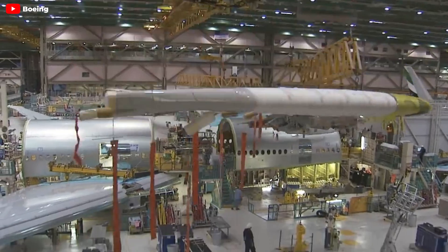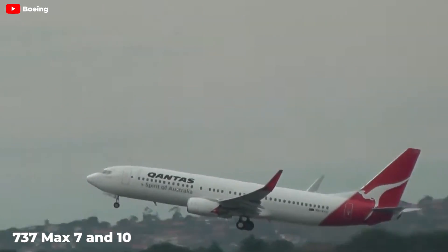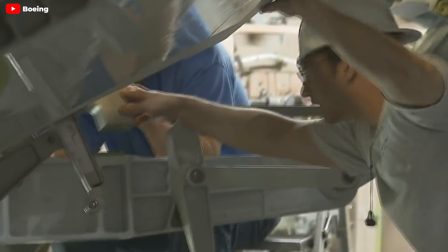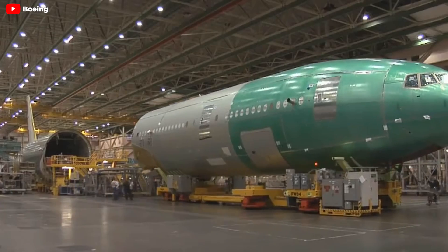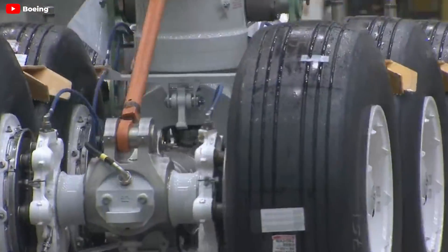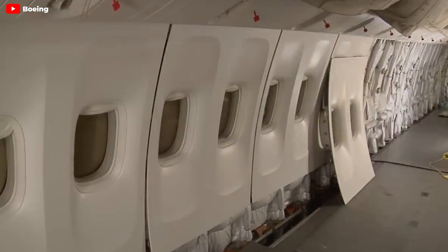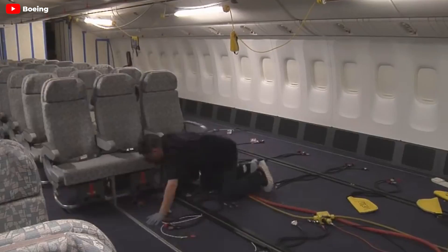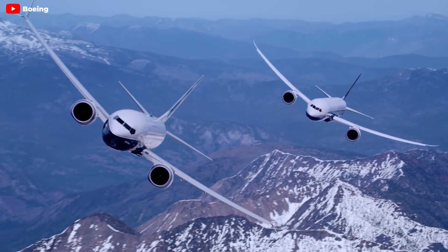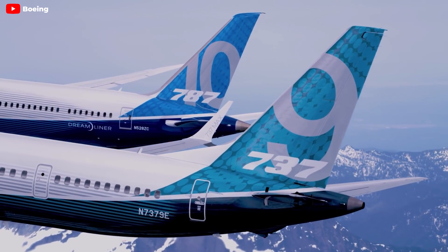However, certification remains a significant hurdle for any re-engining project. Boeing has yet to secure certification for its 737 MAX 7 and 10 variants and the 777X. The certification process is lengthy, and Boeing's recent quality control and safety issues may further delay approval. In theory, a re-engined 767 is a promising proposition, particularly with the right engine selection. It would allow Boeing to conserve resources and address its tarnished reputation following the 737 MAX and 787 incidents. Despite increased scrutiny, a successful re-engining could position Boeing favorably with leading airlines eager for the new 767.